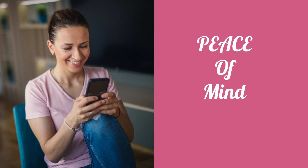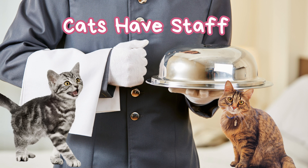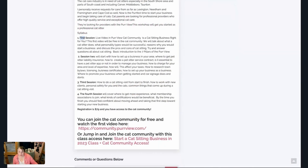Being a cat sitter is a lot like being a butler. Today was just an overview, so people had any questions and kind of understood what we'd be doing in the class.